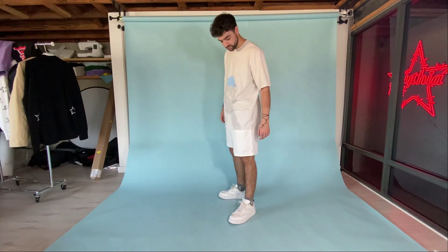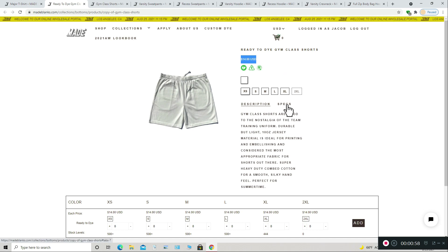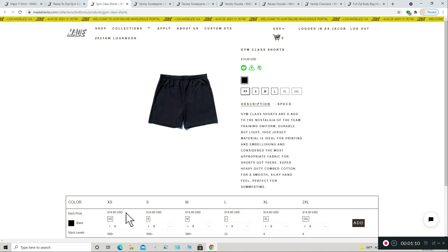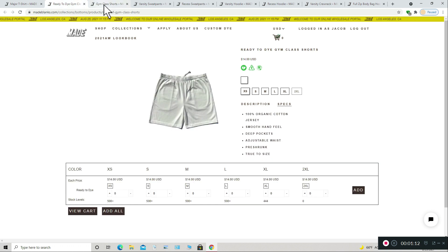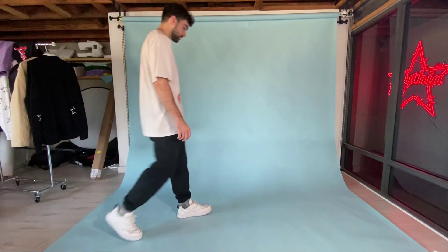I can assume they'd hit a little bit above the knee in a medium, which is my personal preference for shorts. These shorts are $14 wholesale, which can be seen as pricier for shorts, but I prefer jersey cotton material over cotton fleece, and the only other vendor to provide that is LA Apparel — so it's super nice to have another alternative. These shorts are also a bit cheaper than LA Apparel by a couple dollars. They're available in black and ready-to-dye white. Ready-to-dye means the garments have already been washed and treated to be color dyed, but they also count as the color white.